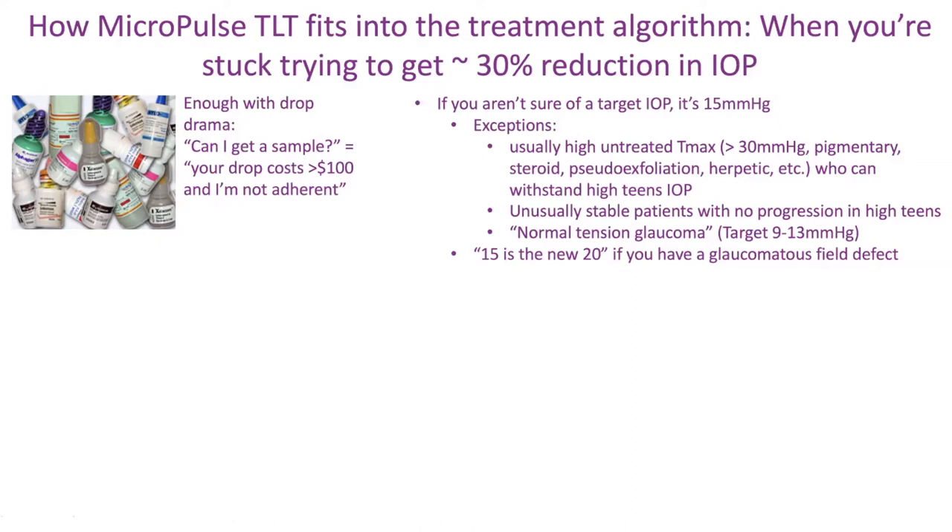When I teach residents, I tell them 15 is the new 20 if you have a glaucoma visual field defect. We know from clinical trials — the EMGT study, the CNGTS, any study you look at — it's really hard to prove that pressure under 15 was the wrong way to go, and above 15 was defensible. If anyone has a target above 15, I ask why. If they have a good reason, I'm all for it — but typically you're looking at 15. If you don't know what to do, that's the answer.